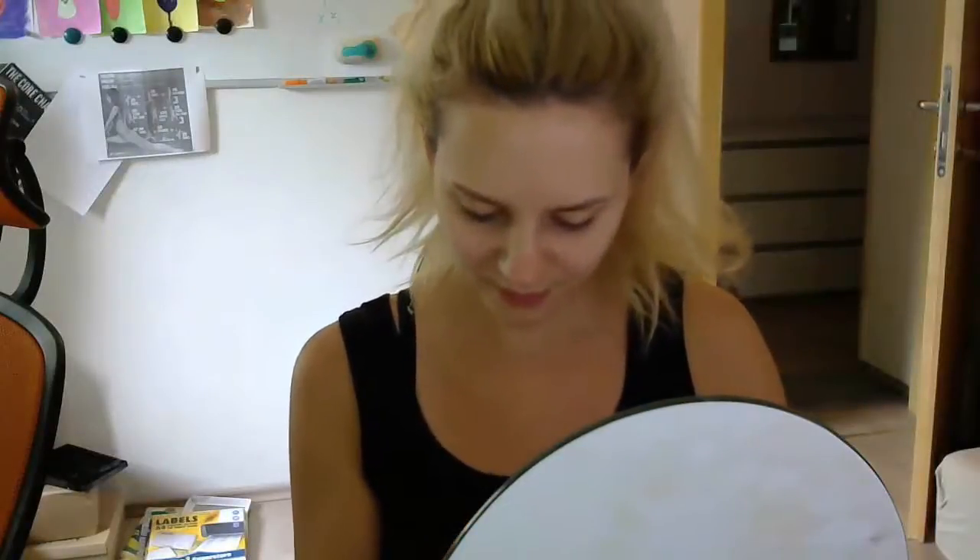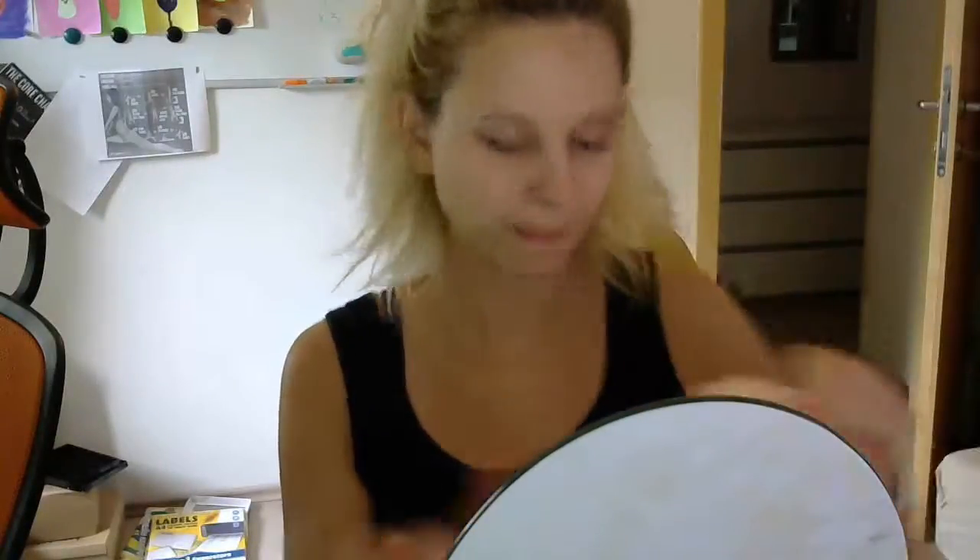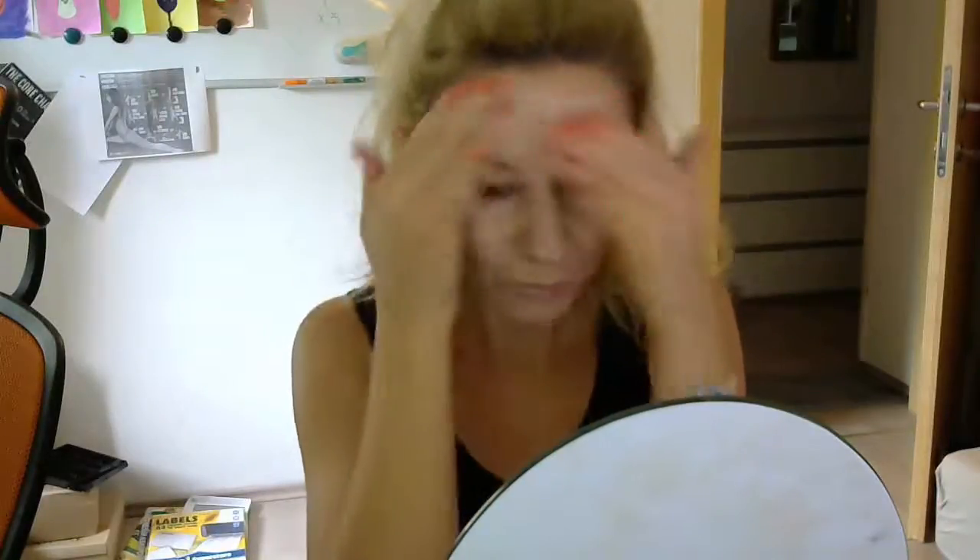I'll first start off by applying the CC cream from the Essence brand onto my freshly cleansed and moisturized face. I'll take a walnut-sized amount and apply it evenly all over my face. The shade called Natural suits my skin tone perfectly. I'll rub it in well and blend it all out to prevent any uneven application.